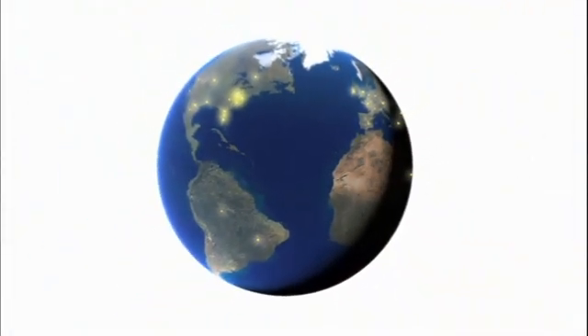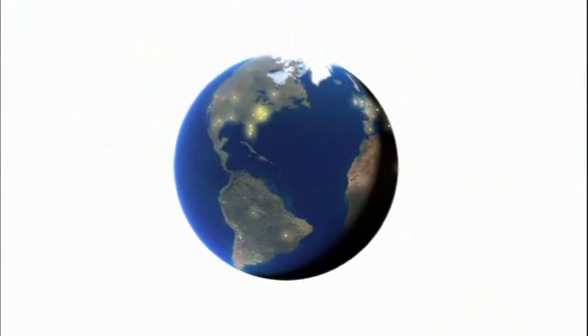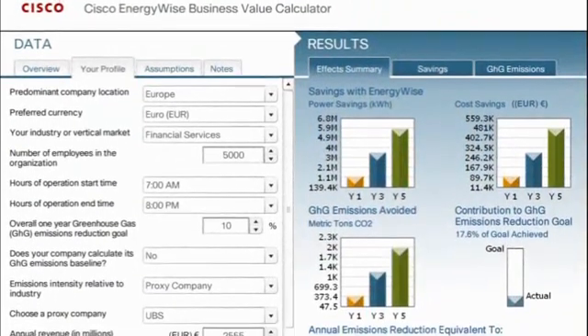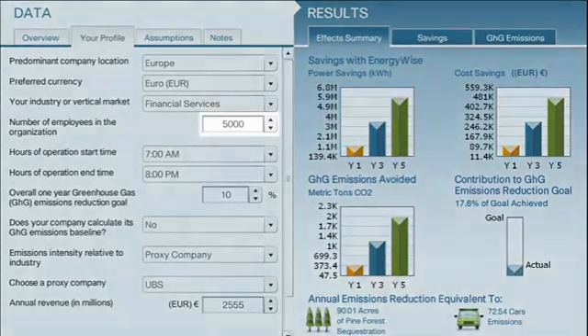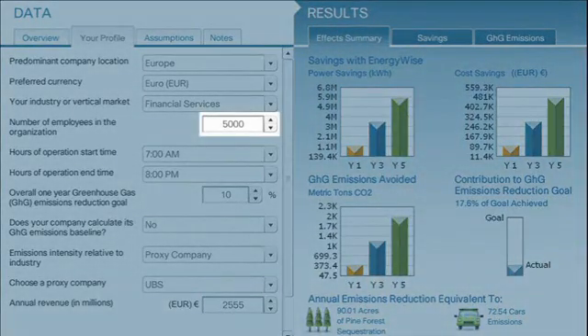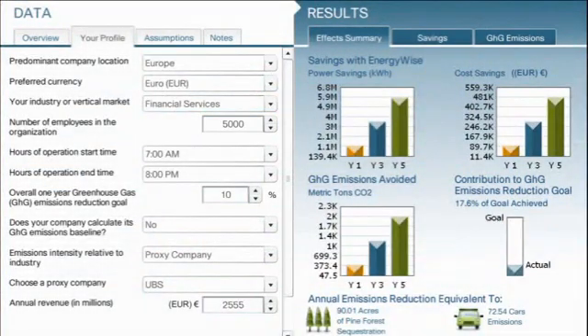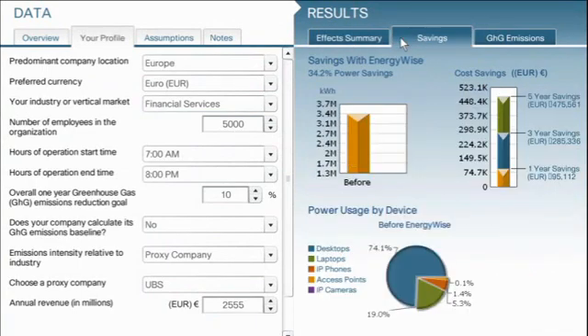Now imagine the savings you can achieve as you scale these capabilities throughout a geographical region or around the world. Let's look at a practical example using the Cisco EnergyWise calculator. Consider a financial services company based in Europe with 5,000 employees — each employee has a laptop computer and a desktop IP phone. You can see here the annual power usage and costs before using Cisco EnergyWise.